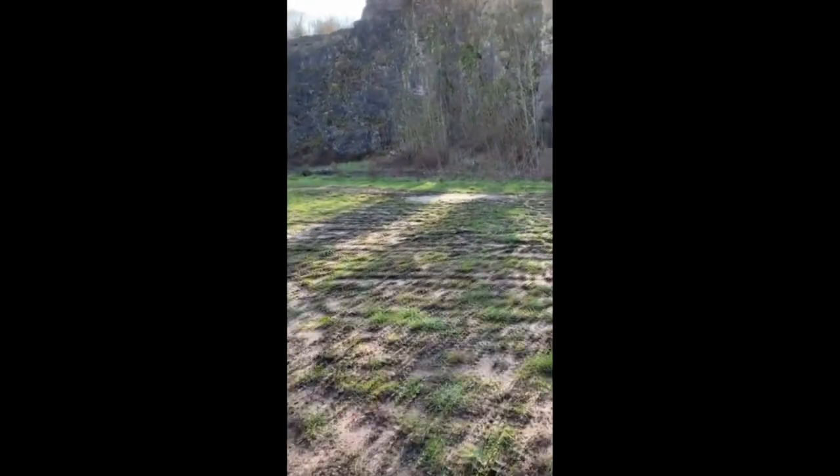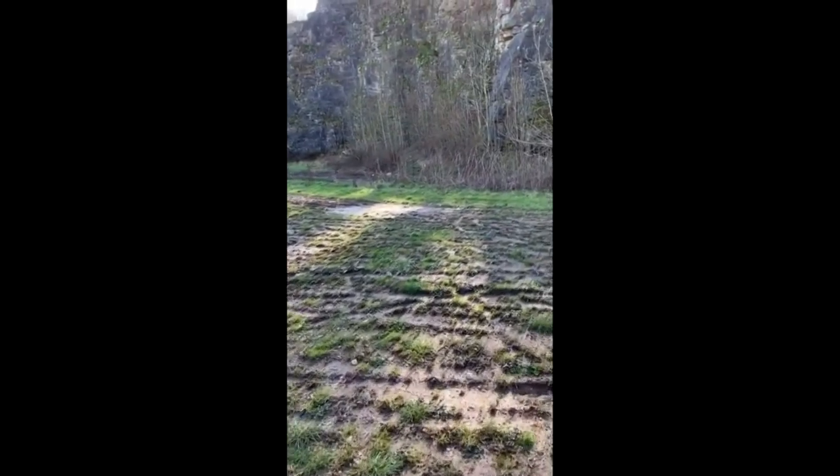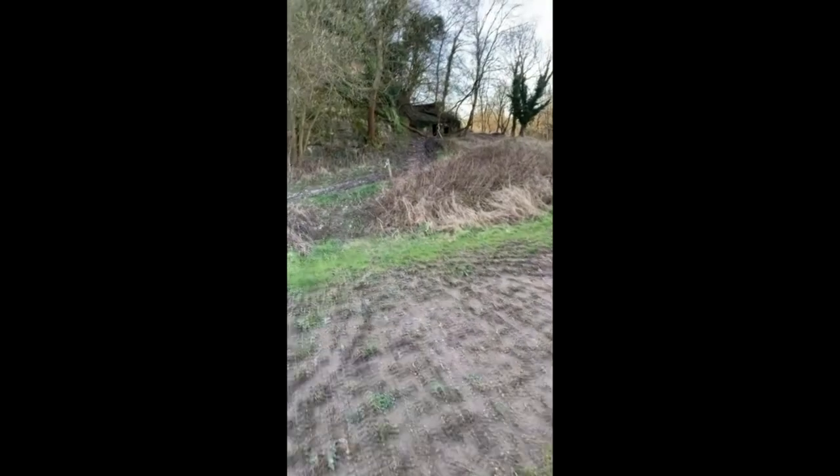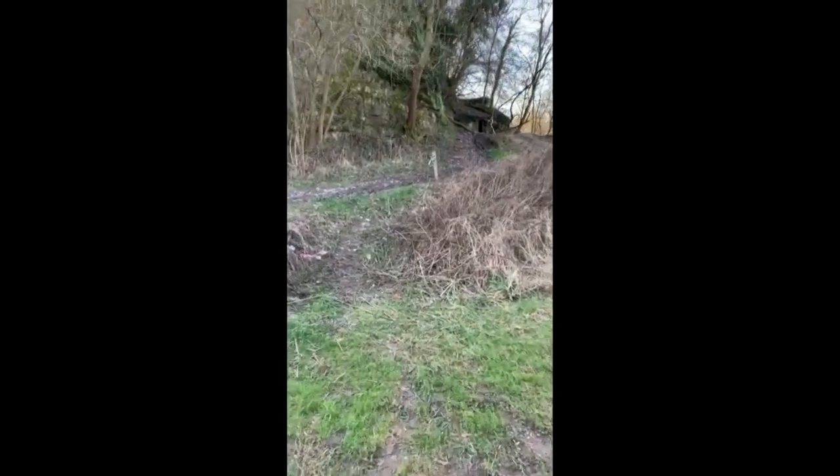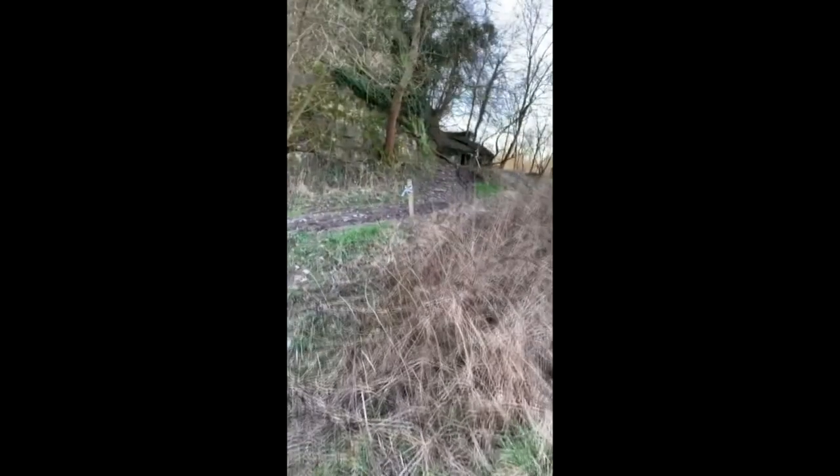I'm taking a walk across here now, but I've just spotted something interesting just there. Looks like an old building of some description. Let's go and have a look at that and see what exactly it is.